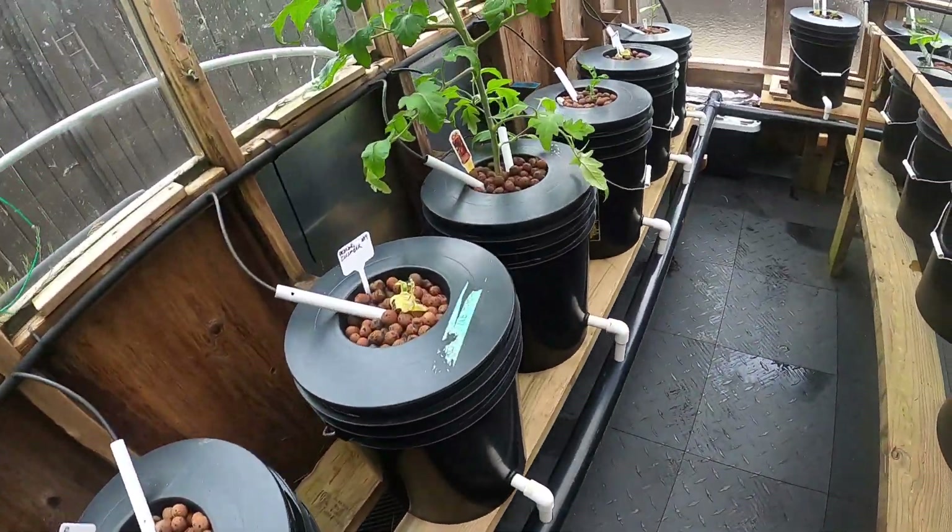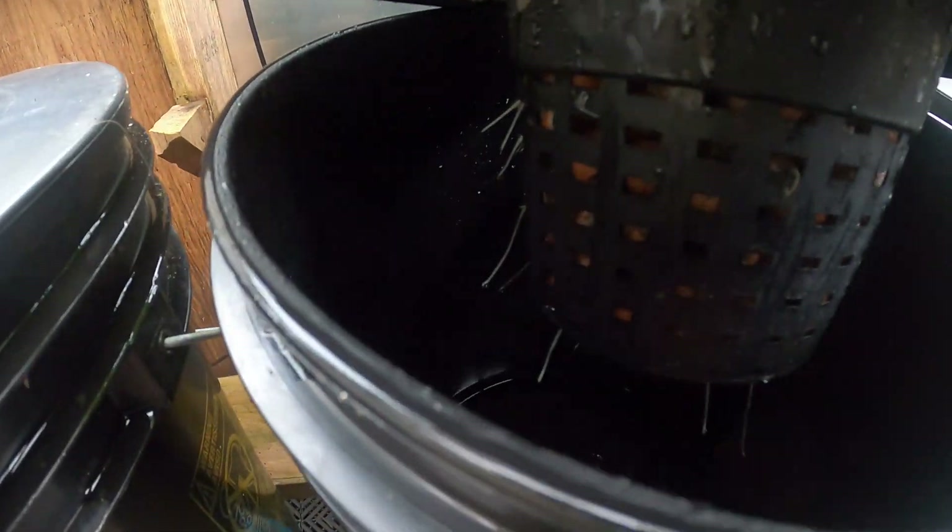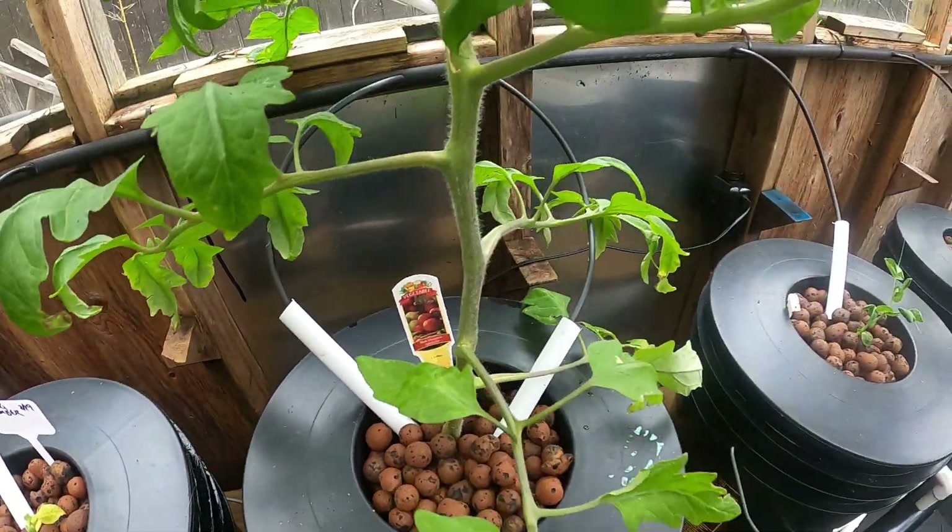I'm curious to see what this one's doing — oh yep, there are roots coming out good, so he's happy. Okay, that'll be good.